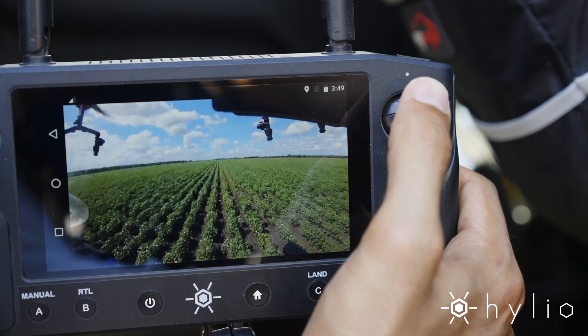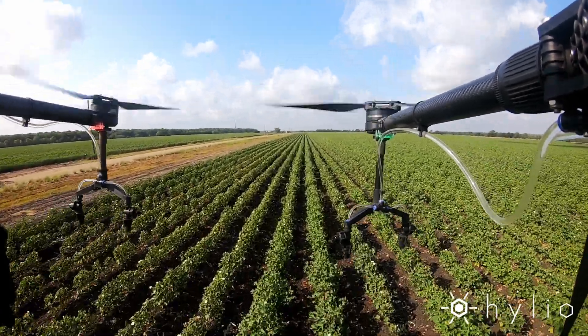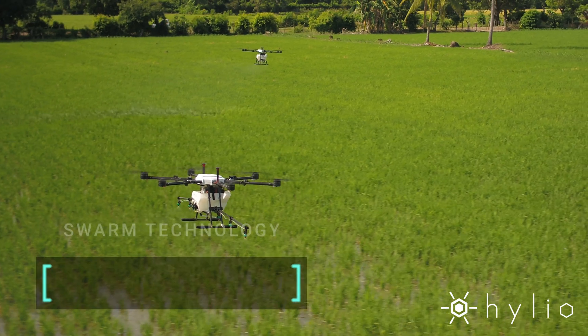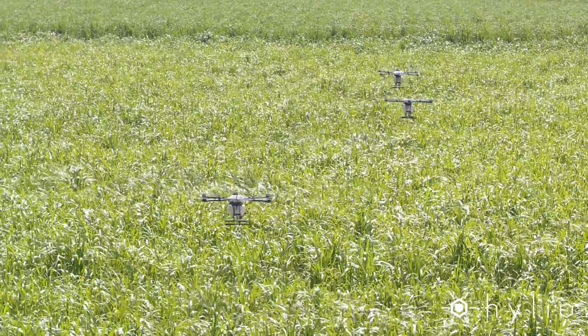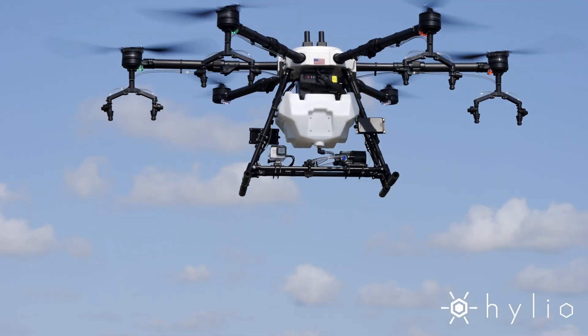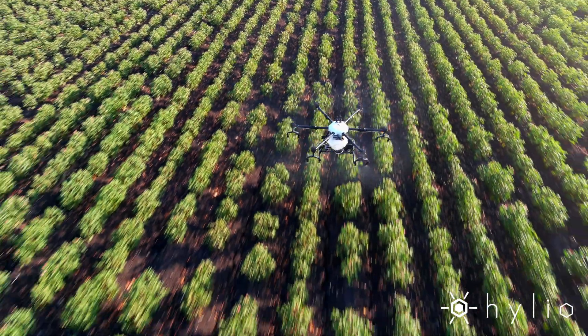The AG216 is equipped with high definition video streaming and optional manual control for ad hoc missions. But the real fun starts when you deploy a whole fleet of AGRO drones to knock out hundreds of acres per day. This isn't the future — this is now. Visit our website to purchase the Helio AGRO drones today. Elevate your farm with Helio.